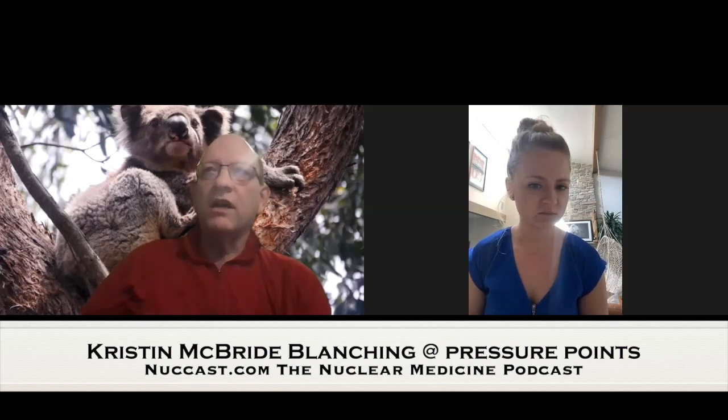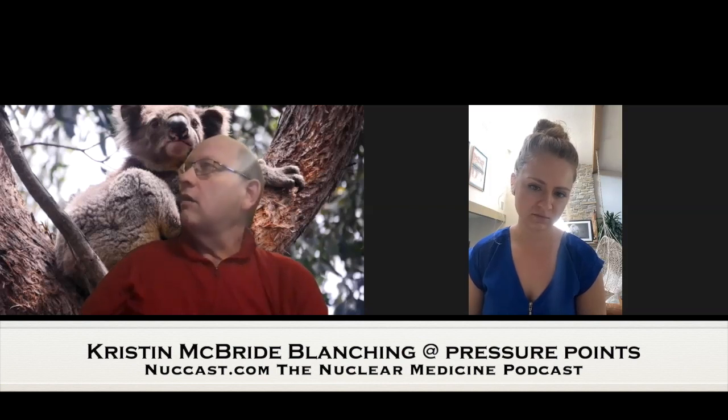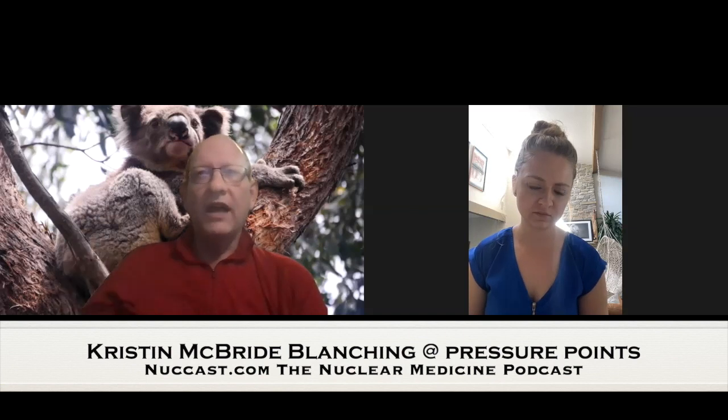We've talked on the podcast about the Explorer scanner. We talked to Simon Cherry a couple of times going back nearly nine years, talking about when that first started. It's really the only true whole body scanner, from head to toe. There are a couple of other large field-of-view scanners out there — there's one at Kent Head and then Simon's Bode Head scanner — but the one that you've got is the only really true whole body from head to toe.